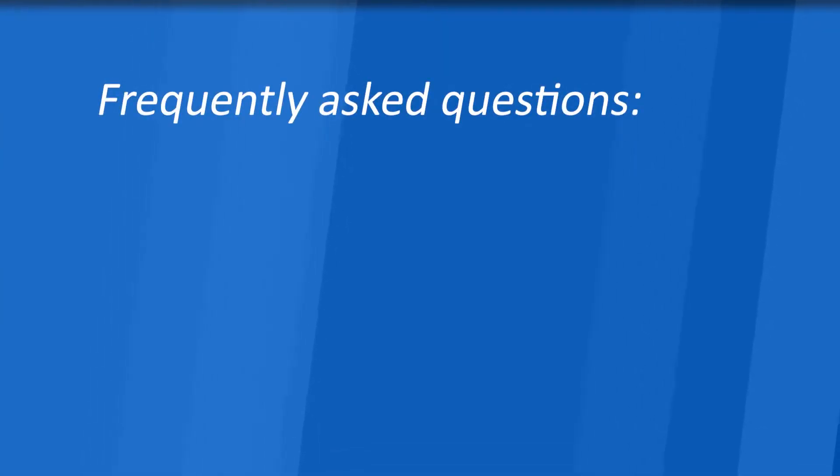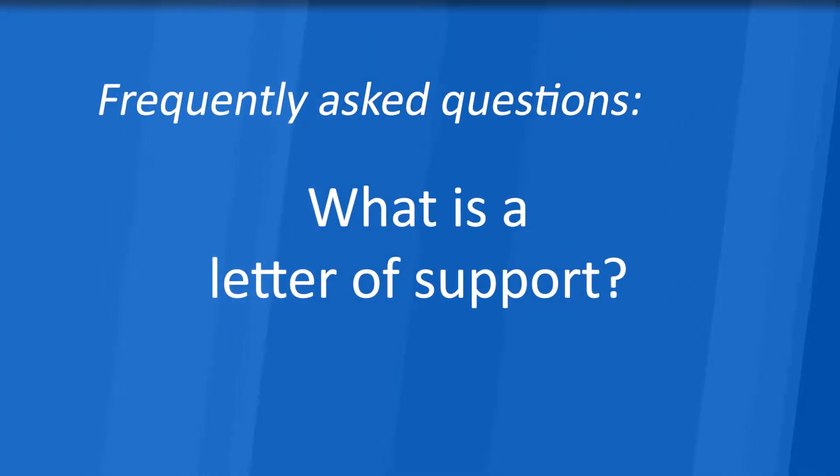Here are some frequently asked questions. What is a letter of support? The letter of support is a letter written by a professional in support of the request. Examples of professionals who may submit a letter of support may be doctors, physical therapists, occupational therapists, or teachers. The letter should contain sufficient detail regarding why the item being applied for is necessary and how it will improve the individual's quality of life. This should come on company letterhead and be signed.